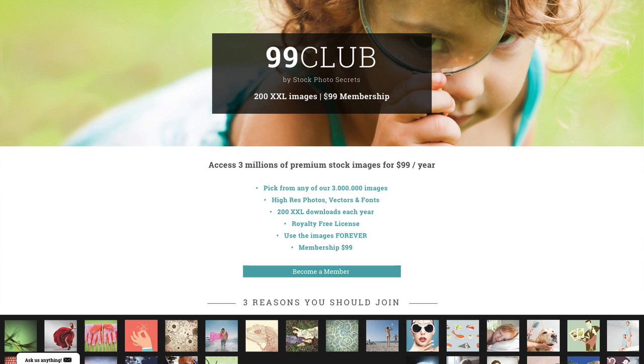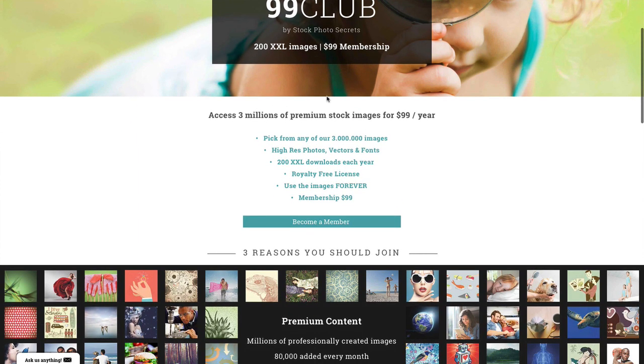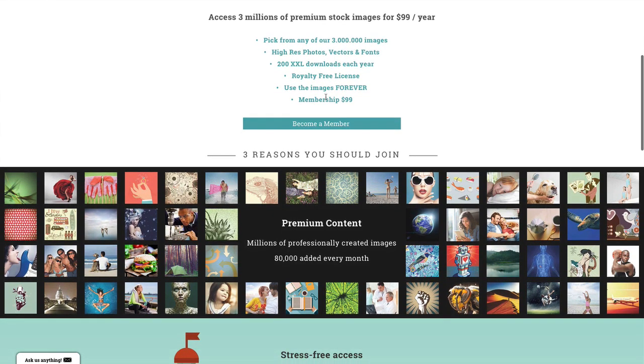You can pick any of our 3 million images, vector files, or illustrations. You can even use our fonts, and it gives you 200 image downloads at the highest resolutions under a royalty-free license. You can use them on posters, on websites, in your blog, in your newsletters, in your flyers — everywhere. You can even use them forever, even if your subscription runs out.